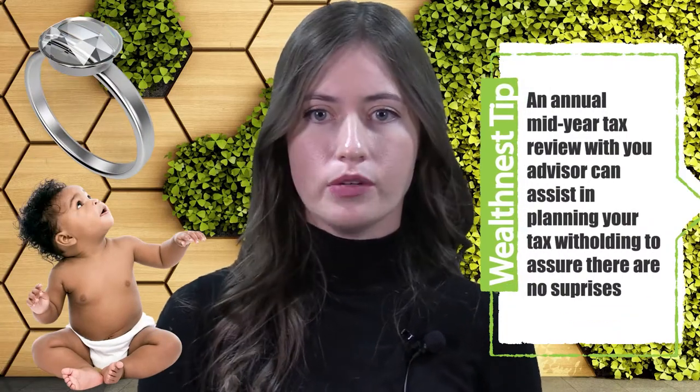I'd also check your pay stub when you expect to be reimbursed by your company, or when you get a bonus or RSUs vest. Here at WealthNest, we offer complimentary mid-year tax reviews in which we review all this information and calculate future projections so there are no surprises come next April 15th. Thanks for joining us and we look forward to seeing you soon.